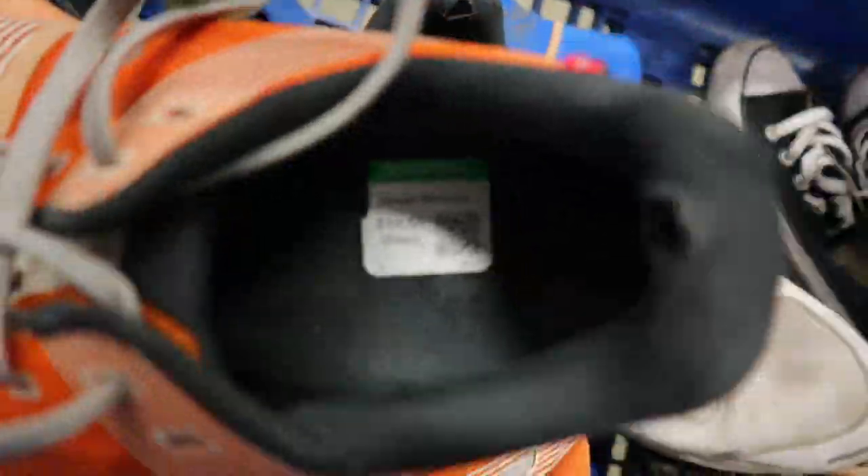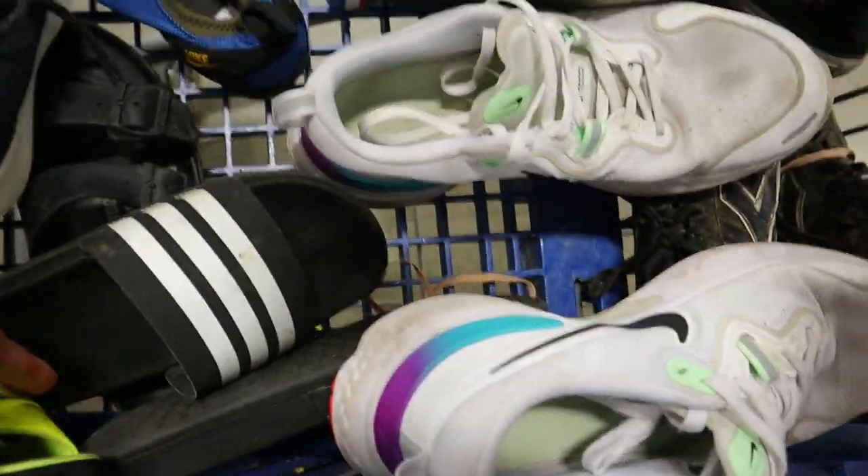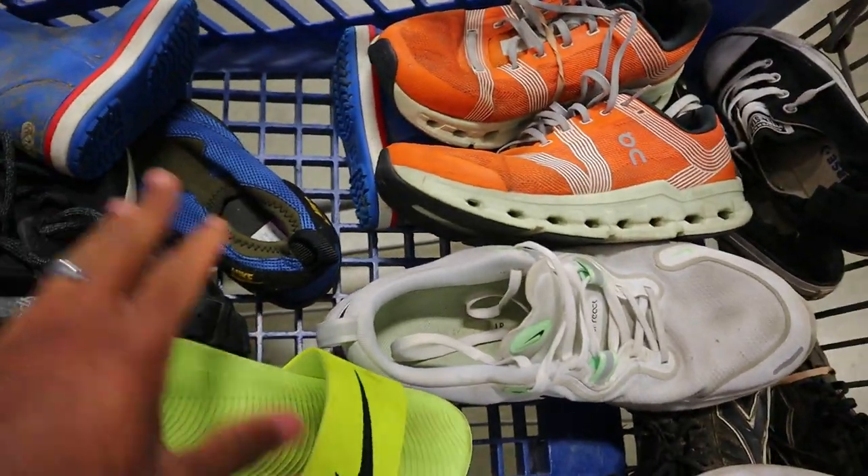I'm gonna kind of wait and just see how my weight stacks up at the end of the day, but overall pretty decent on the shoes.